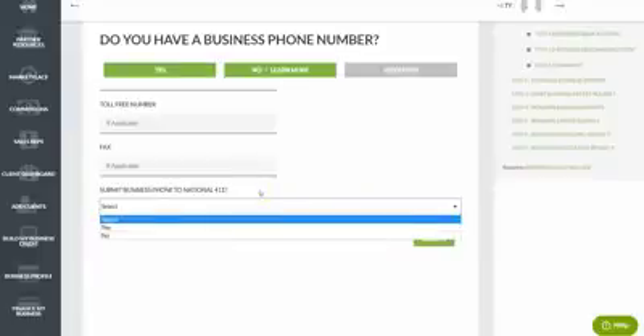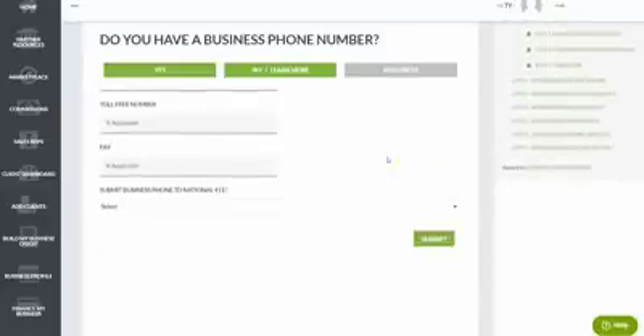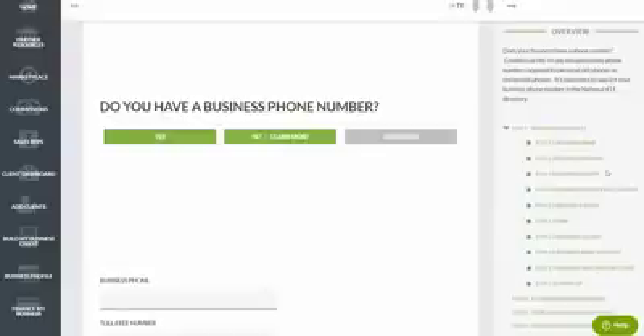We use a service called List Yourself, which would normally cost about $360 a year to keep your number listed with 411 — but we absorb that cost as part of the Business Credit Builder at no charge to you. We also make sure your business licensing and listings are set up per credit issuer and lender standards, help you understand how your bank credit score works, and even help you obtain a merchant account or get better pricing on your existing one.